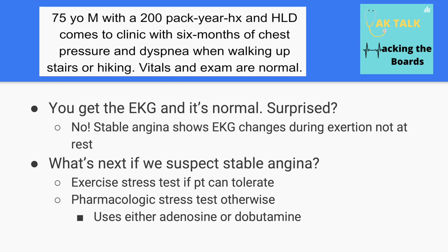Since we still have high suspicion for stable angina, we would order an exercise stress test, which consists of running or cycling while connected to EKG leads. You can also order an echo, which would be a correct answer as well. If the patient can't tolerate exercise, we would turn to a pharmacologic stress test using either dobutamine or adenosine.